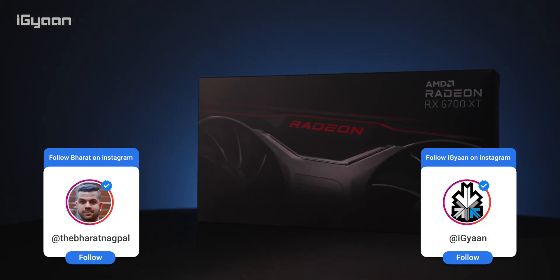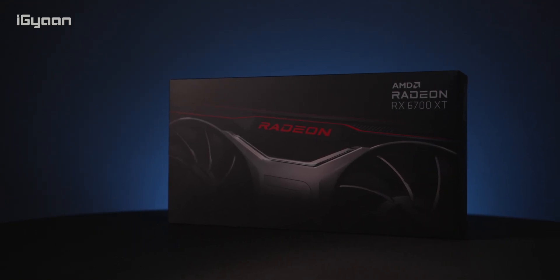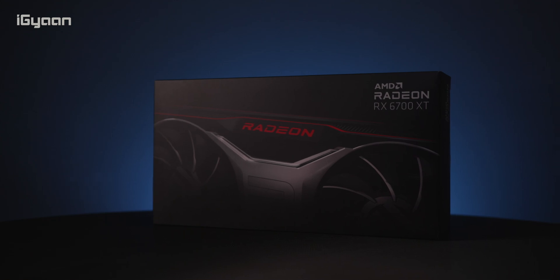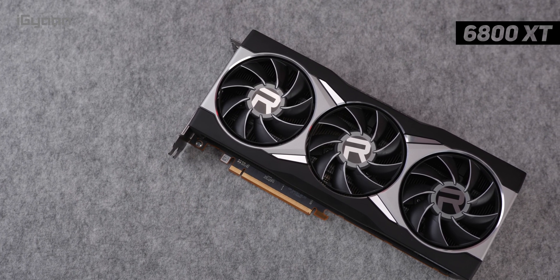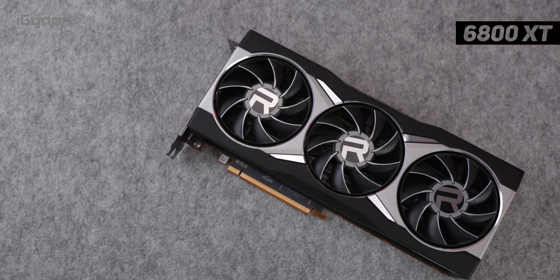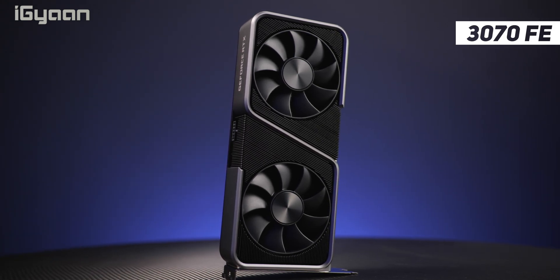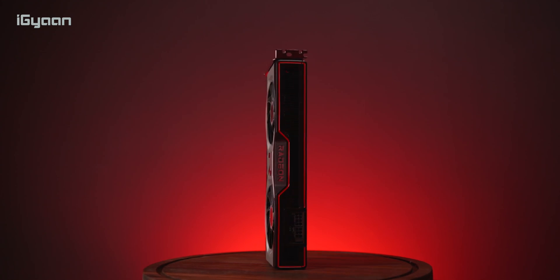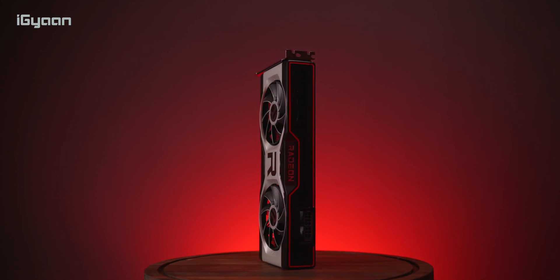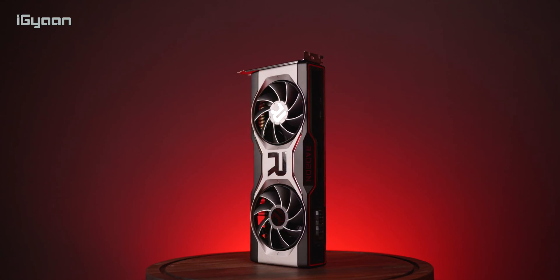Hey guys, this is Bharat, you're watching IGAN. Today we're checking out AMD's Radeon RX 6700 XT. So if you're looking for a graphics card, you can't really go out there and buy one because they're in short supply, and the prices people are asking for available cards are really obnoxious. AMD has launched yet another graphics card that you cannot buy — it's rarely going to be available.